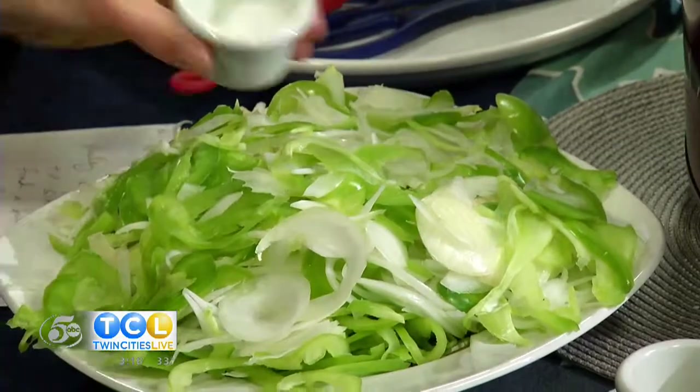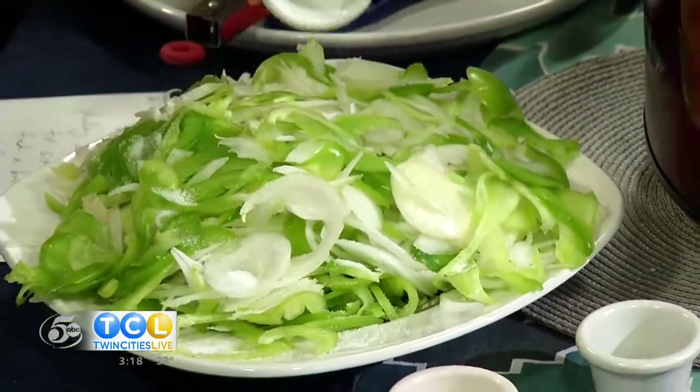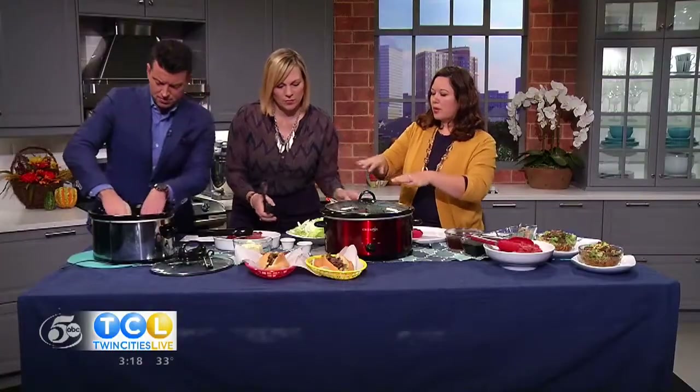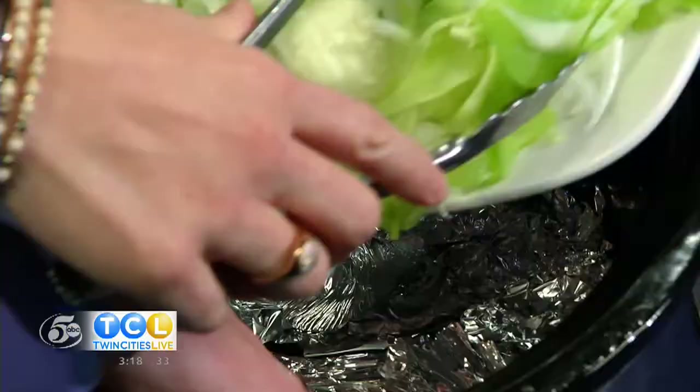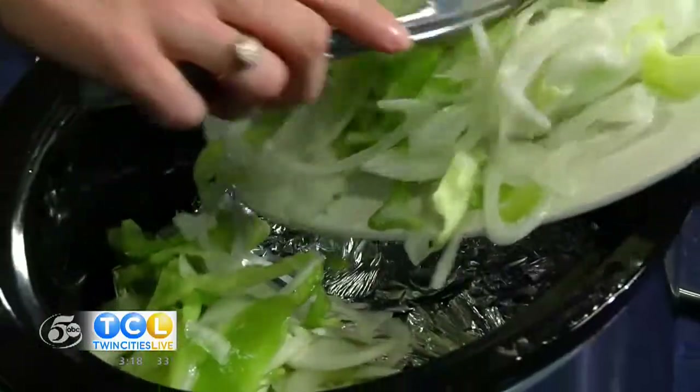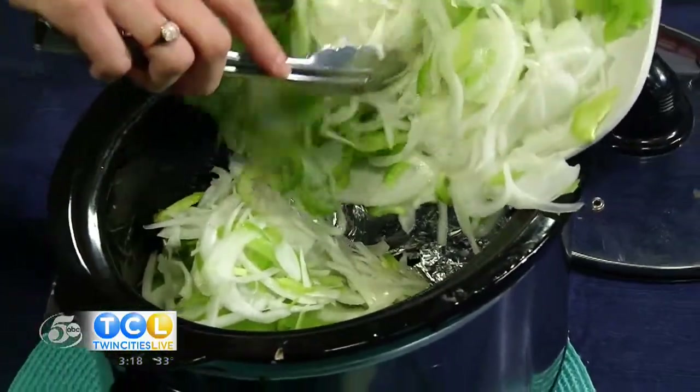We're going to start off with two sweet onions and two green peppers. We're going to add some salt to that. Push that tin foil down a bit and then we're going to put all those peppers and onions in there. Just lay it right in there. And while you do that we'll be getting ready to get the steak next.